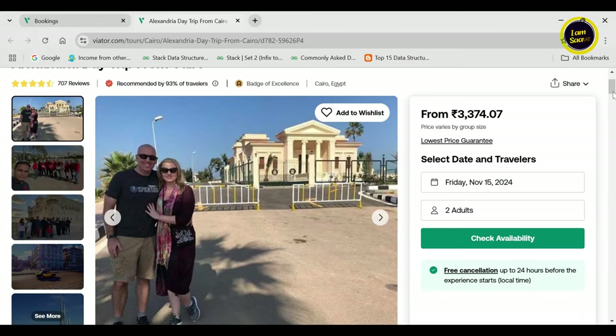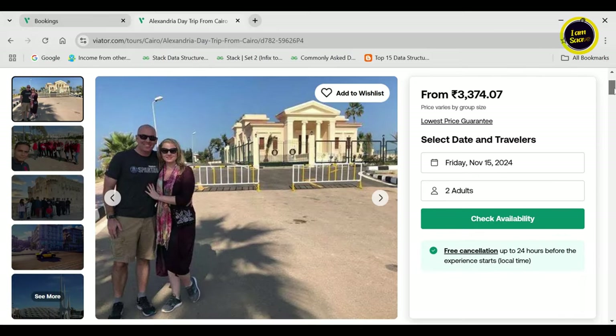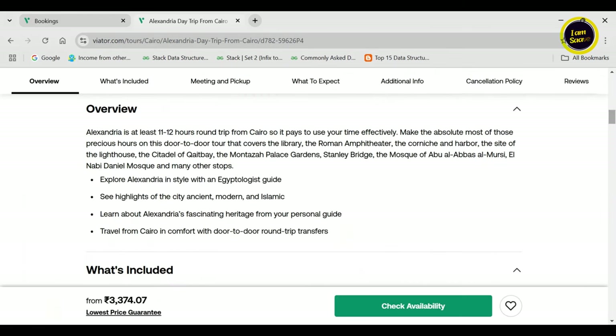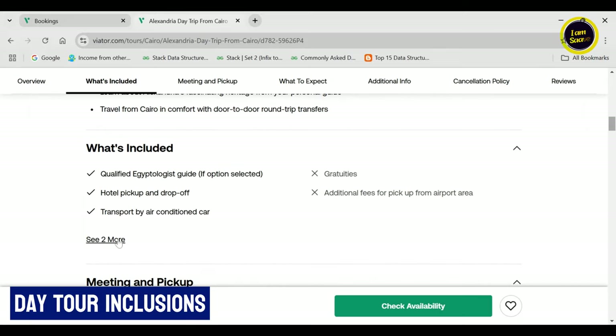Alexandria from Giza is a three to four hour journey, and hence we had opted for an early pickup so that we could reach on time and explore the beautiful city and its history. The tour consisted of pickup and drop from our guest house at Giza, entry fees to a few spots, and we had also opted for lunch.